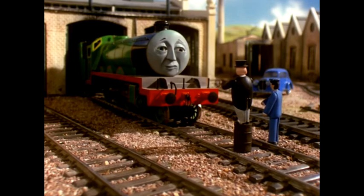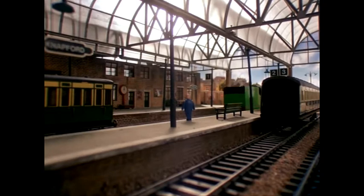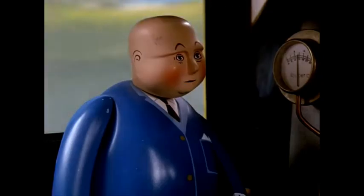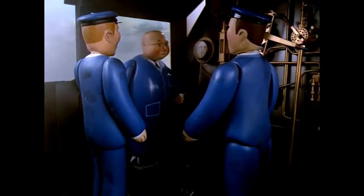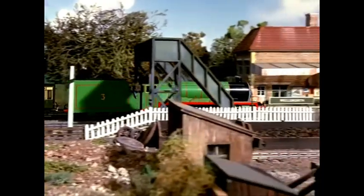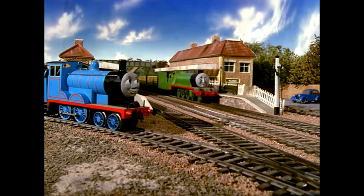Sir Topham Hatt was waiting when Henry came to the platform. He had taken off his hat and coat and put on overalls. Henry managed to start, but his fireman was not satisfied. 'Henry is a bad steamer,' he said to Sir Topham Hatt. 'I build up his fire but it doesn't give enough heat.' Henry tried very hard but it was no good. He didn't have enough steam and came to a stop outside Edward's station.